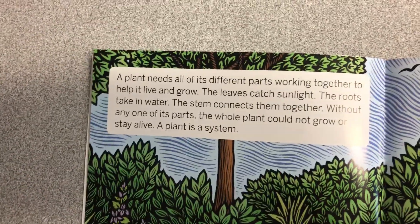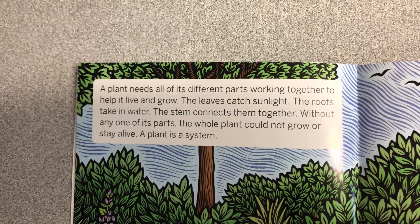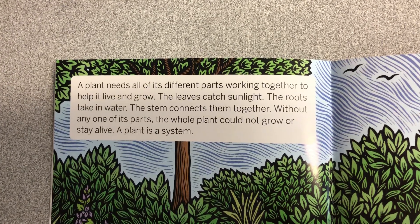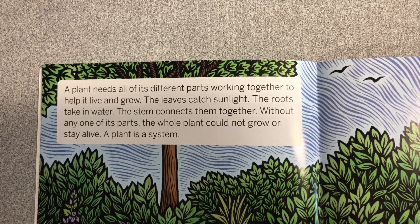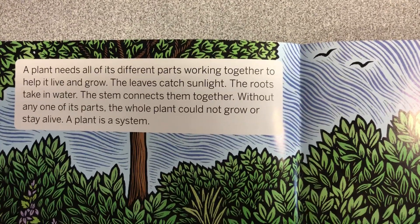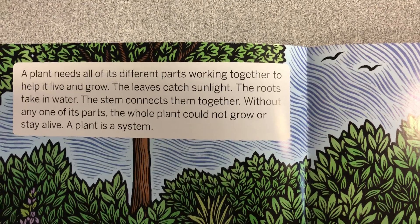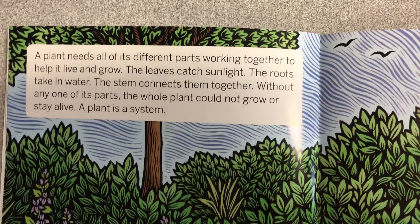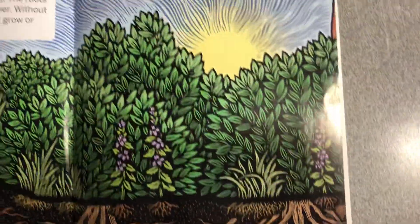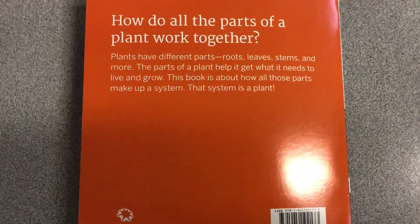A plant needs all of its different parts working together to help it live and grow. The leaves catch sunlight. The roots take in water. The stem connects them together. Without any one of its parts, the whole plant could not grow or stay alive. A plant is a system. A plant needs a system.